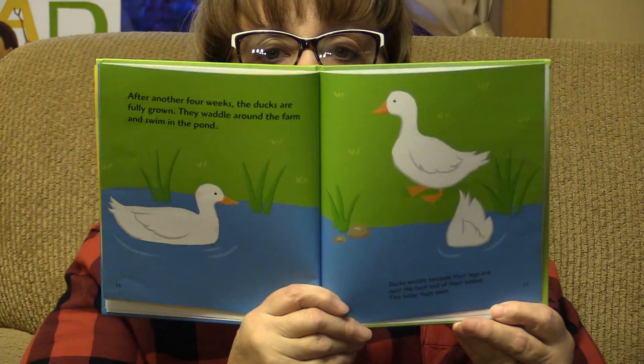After another four weeks, the ducks are fully grown. They waddle around the farm and swim in the pond. Ducks waddle because their legs are near the back end of their bodies. This helps them swim. The farmer feeds the ducks crack corn. When winter comes, the young ducks will have extra weight and down and stay warm. Farmers raise ducks for down, eggs, and meat. Ducks are also raised as pets.